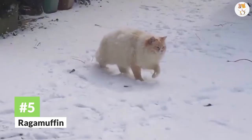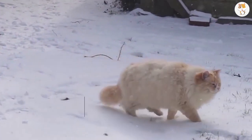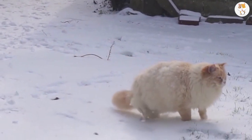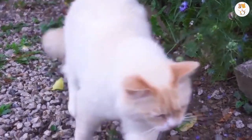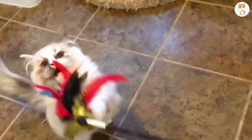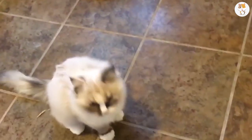Number 5. Ragamuffin. Some cat breeds are centuries old, but not the Ragamuffin. This breed was developed in the 1990s, although no one knows exactly how these animals came about. What we do know is that the Ragamuffin is definitely a lap cat.